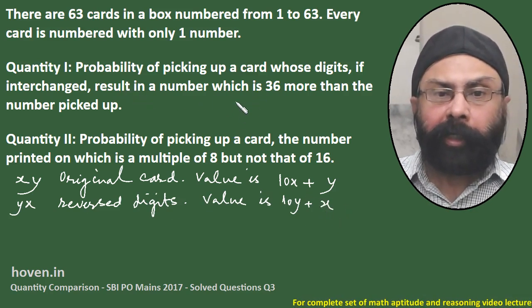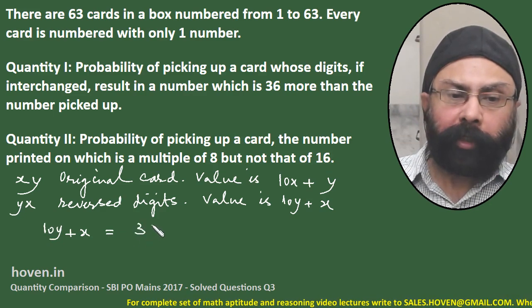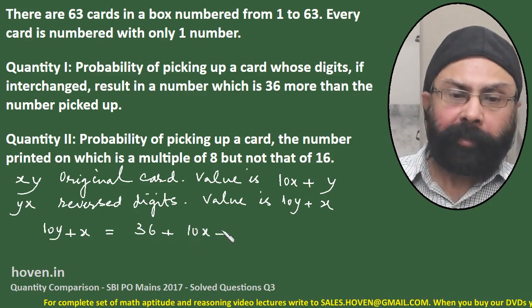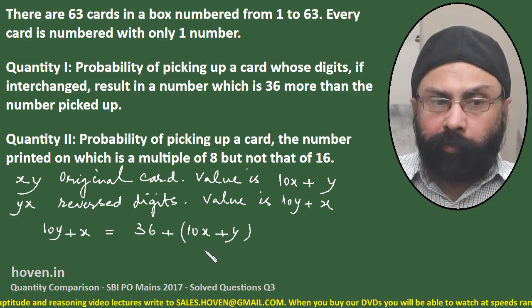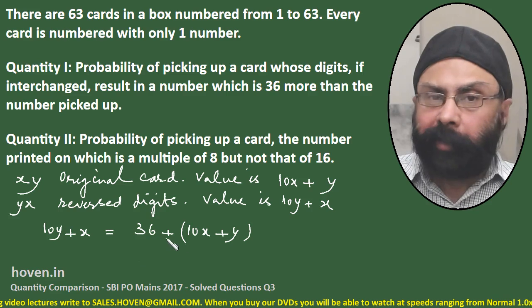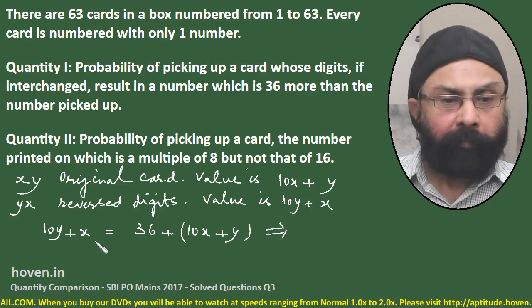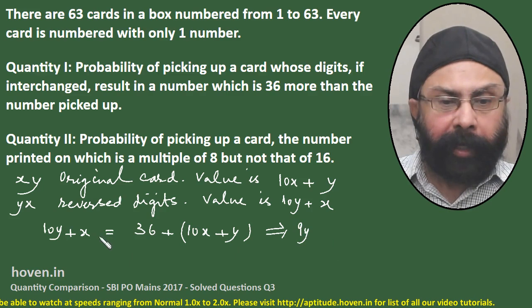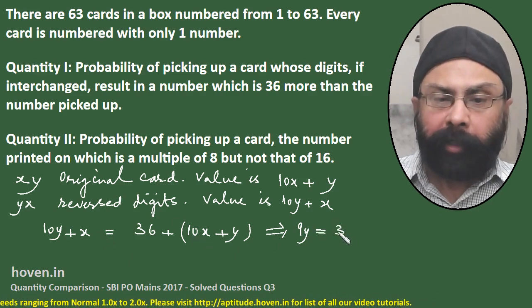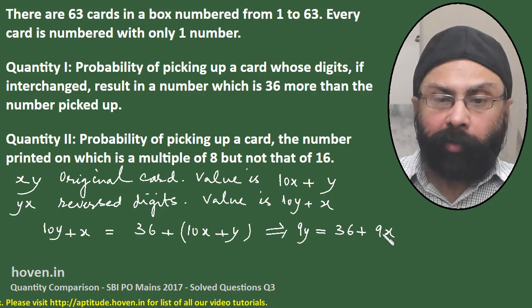The problem says the result is a number which is 36 more. So, 10y plus x equals 36 plus 10x plus y — 36 more than the original value. We have to find all those numbers which satisfy this equation. Simplifying: 9y equals 9x plus 36, which implies y equals 4 plus x.